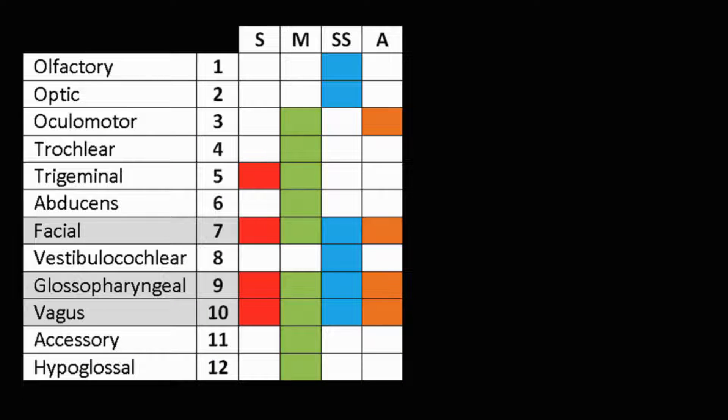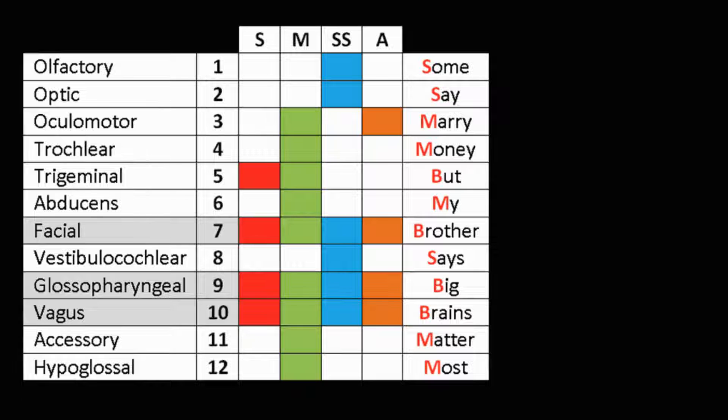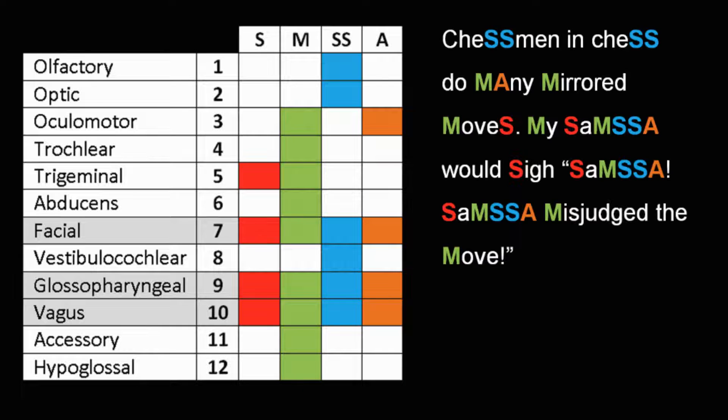Here is a chart summarizing for each of the cranial nerves whether they have sensory, motor, special sensory, or autonomic functions. You've probably all heard of this mnemonic, but how do you know if it's referring to sensory or special sensory, motor, or autonomic? Well, I offer you a new mnemonic. Each word containing an S, an M, an SS, or an A is one of the cranial nerves, in order.